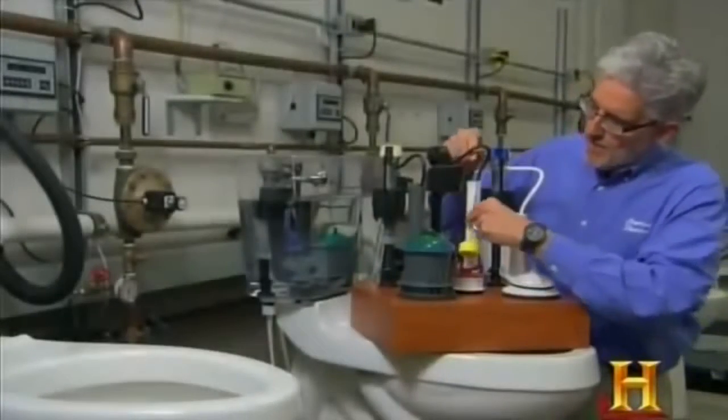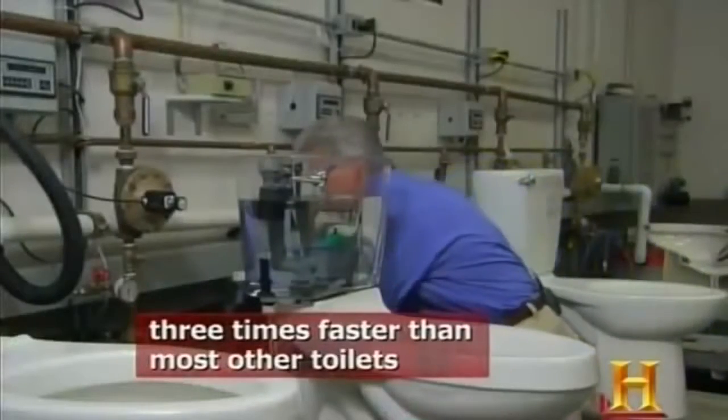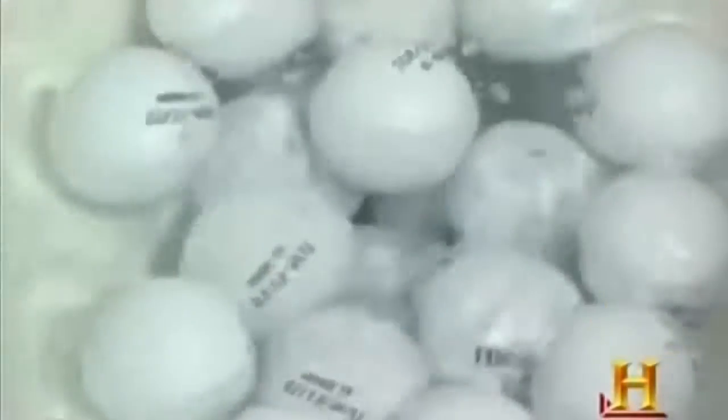Why does the Champion Four prevail where some other toilets can fail? The flush valve in a typical toilet is roughly two inches in diameter. A high-performance toilet may have a three-inch flush valve. The Champion Four has a four-inch diameter accelerator flush valve, allowing water to leave the tank at a very rapid rate. The trapway is two and three-eighths inches in diameter — the largest available — compared to just two inches on most toilets. That extra three-eighths of an inch can make all the difference between a flushing success and a flushing failure.